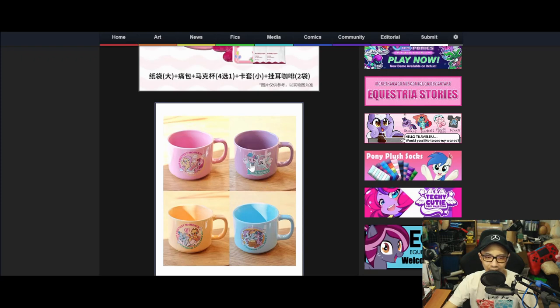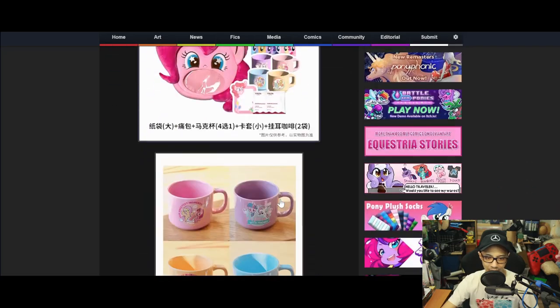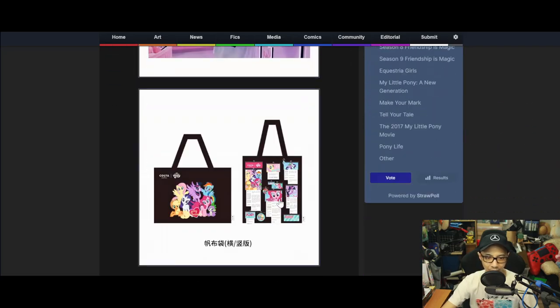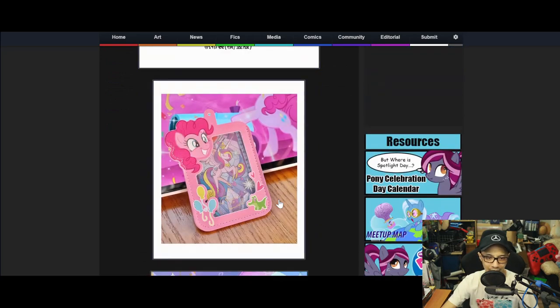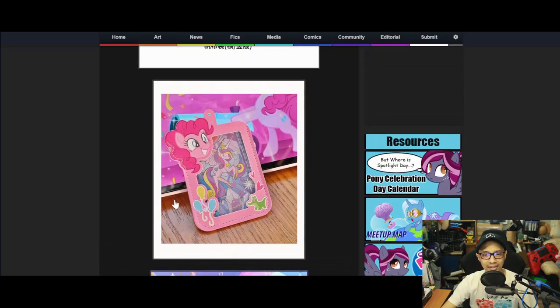You've got mugs featuring Twilight, Rarity, Pinkie, Fluttershy, Rainbow, and Applejack — that's already six. Then there are tote bags — front and back designs — and lanyard card holders. Man, I really like this stuff.